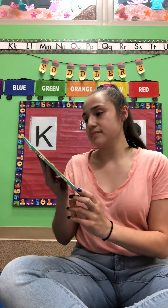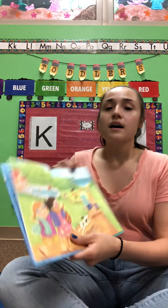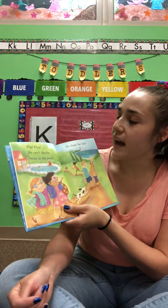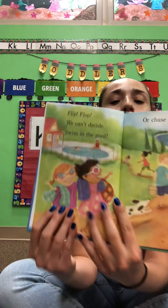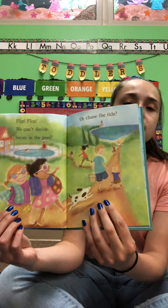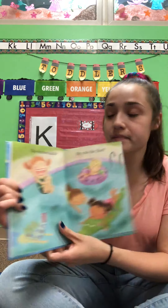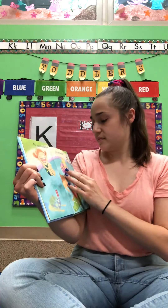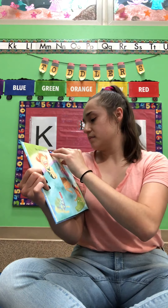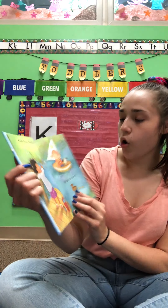Flip-Flop. We can't decide — swim in the pool or chase the tide. I like swimming in pools, friends. Or should they go to the beach? Do cannonballs or ride the float. Look at their floatie. Fish from the dock or sail the boat.